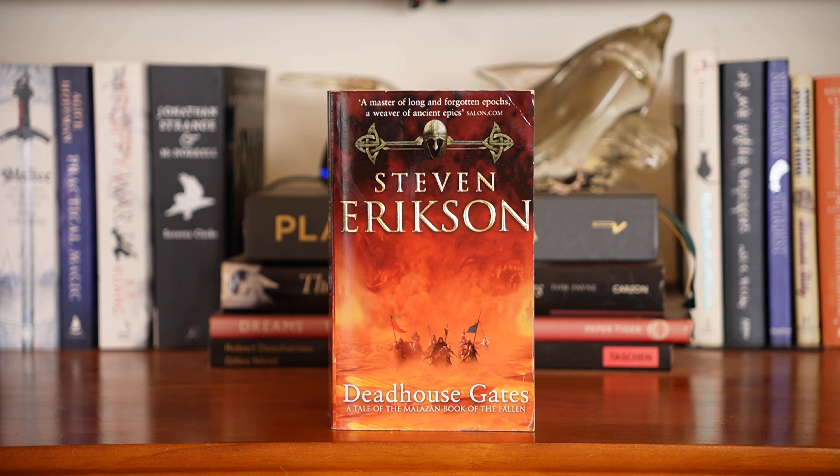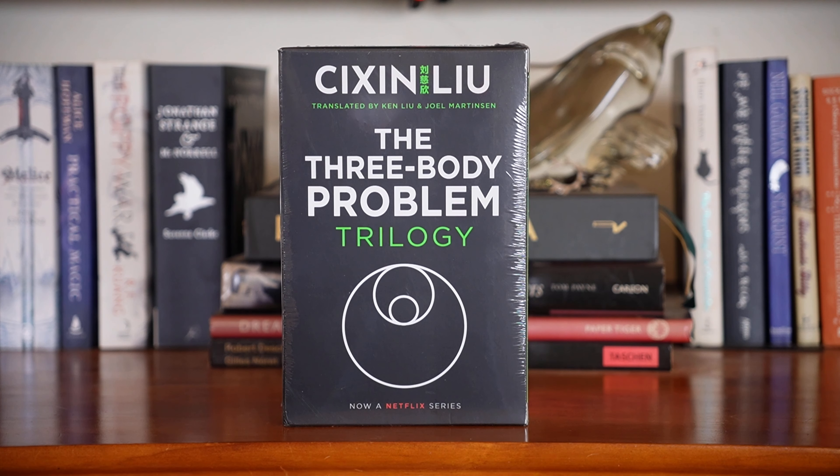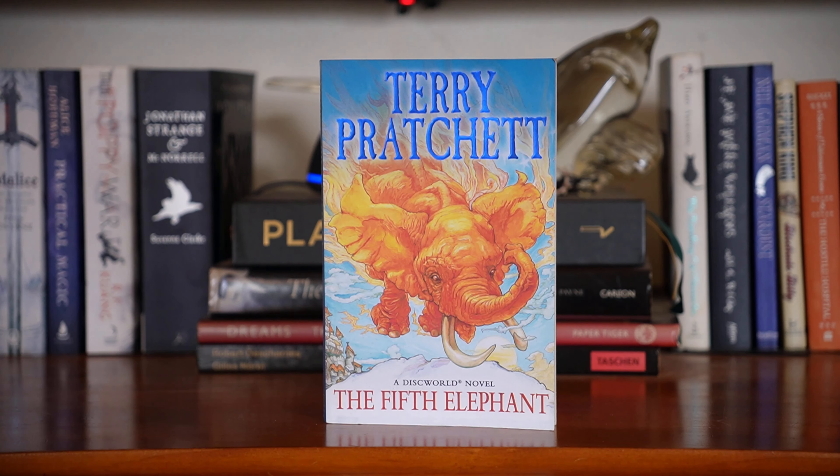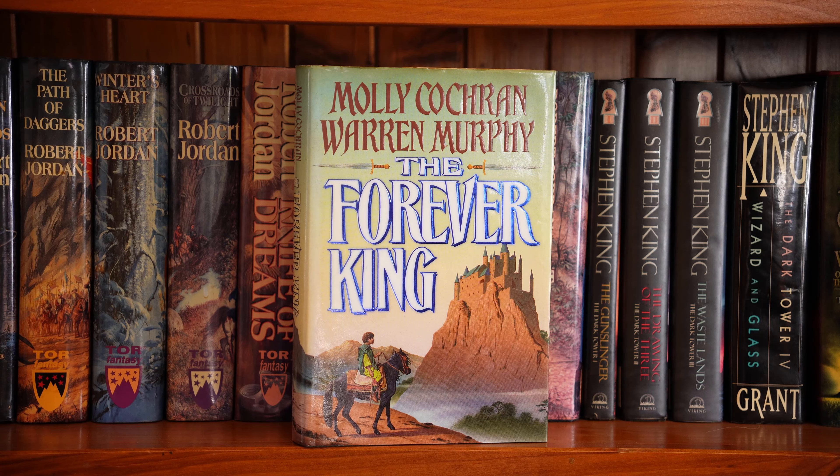The second book, Deadhouse Gates. The Three Body Problem by Liu Cixin — I learned how to pronounce it from a friend of mine. It includes The Three Body Problem, The Dark Forest and Death's End. I actually received this for my birthday recently. The Fifth Elephant by Terry Pratchett, the Discworld book I'm up to right now. These next few books don't actually fit on my hardcover shelf — they're somewhere else but I thought I'd include them.